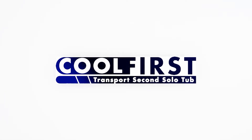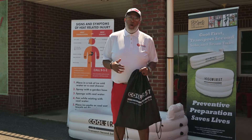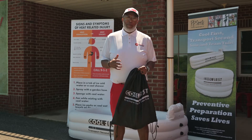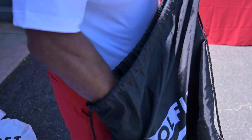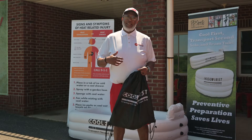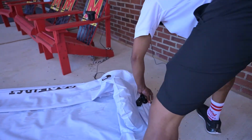Hi, this is Marty McNair from Cool First Transport Second, the home of the inflatable solo and team tubs. The great thing about these tubs is they come with everything except for ice. You got your carrying bag, you have your pump to plug in to pump the tubs up. They're easy to inflate, easier to deflate.